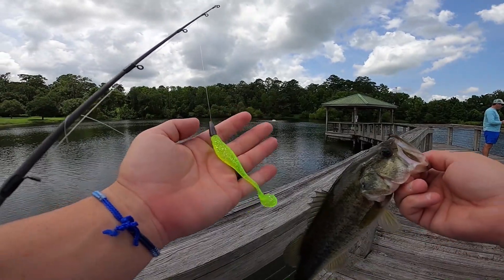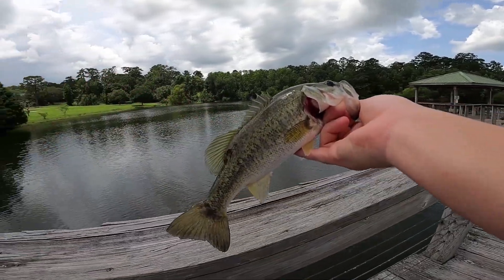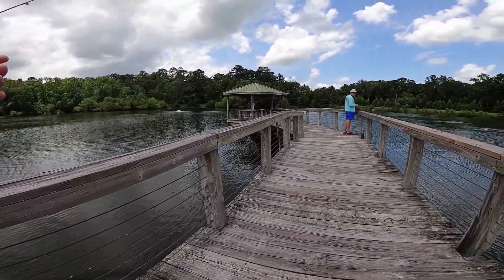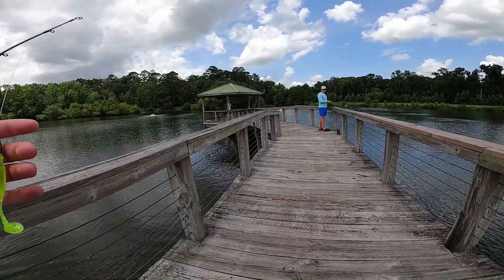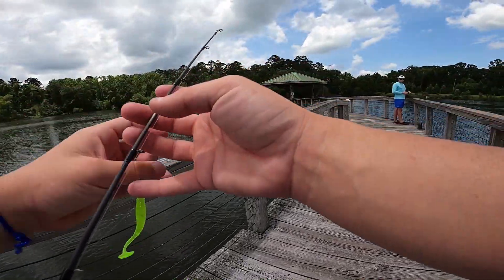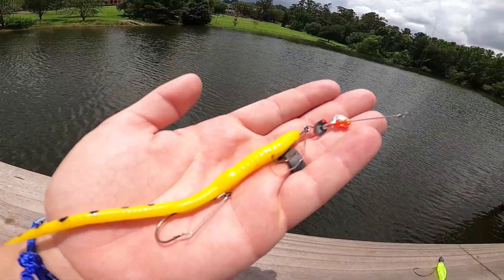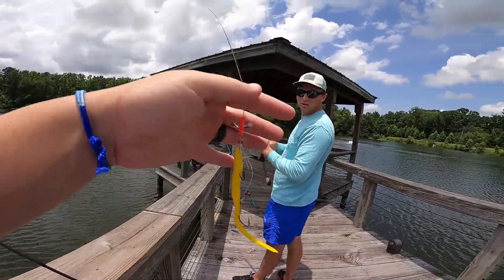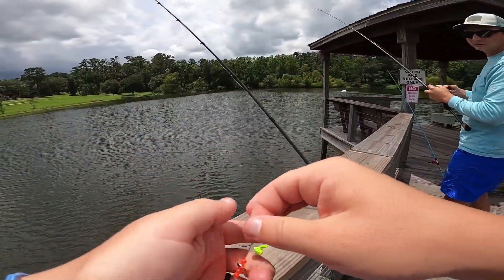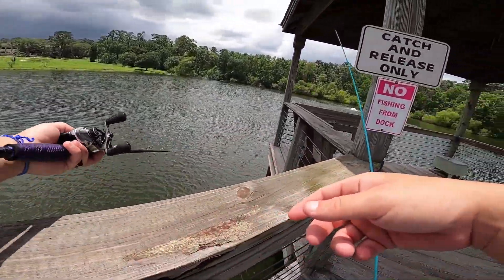We've got the black and blue senko out of the way, and the chartreuse swim bait out of the way. We just need to upgrade in size. We've caught two about the same size - I think the first one was a little bigger. Let's get them back and see if we can catch one on the remaining lures. We have the trap, the spinner worm, and that crazy weird one. The crazy one is probably going to be the hardest.